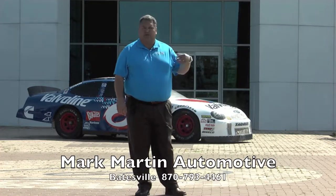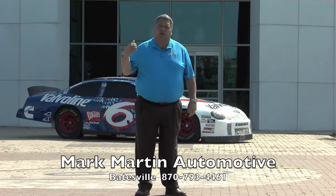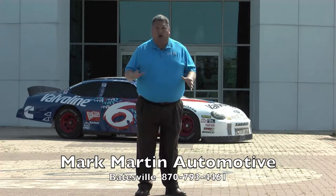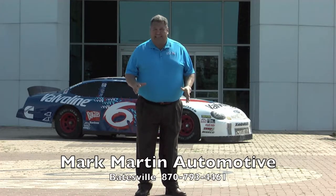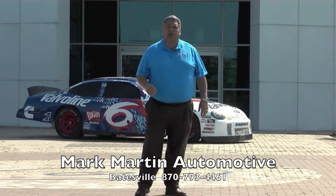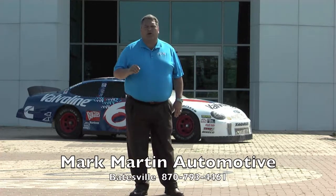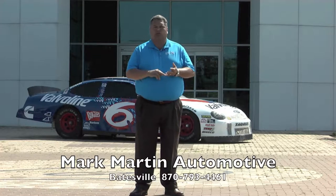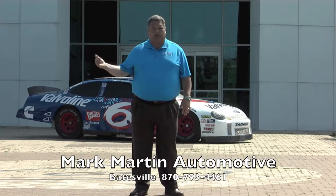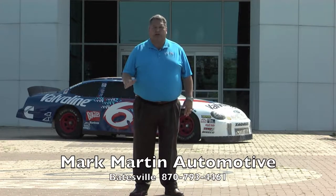Today we're right here at our Batesville store in Southside on Highway 167. If you're coming from Little Rock or Conway, we're an hour and a half. From Jonesboro, less than an hour and a half. We're in the heart of Arkansas — four-lane roads, beautiful scenery. You always hear eggs are cheaper in the country — if you give us a try, go to markmartinautomotive.com. We have a Ford store, a Kia store next door, a Chevrolet store in Melbourne, and Mark Martin Chevrolet Buick GMC in Ash Flat.